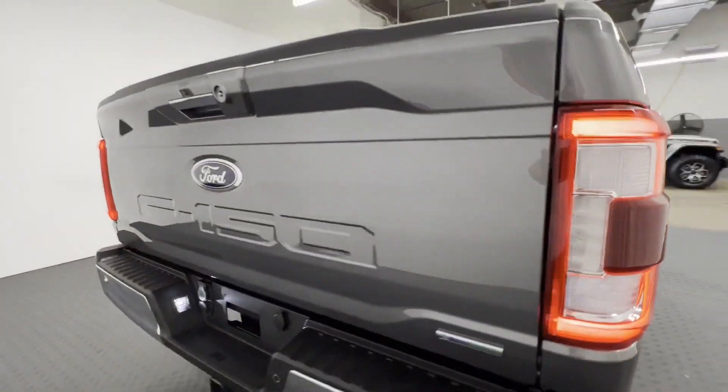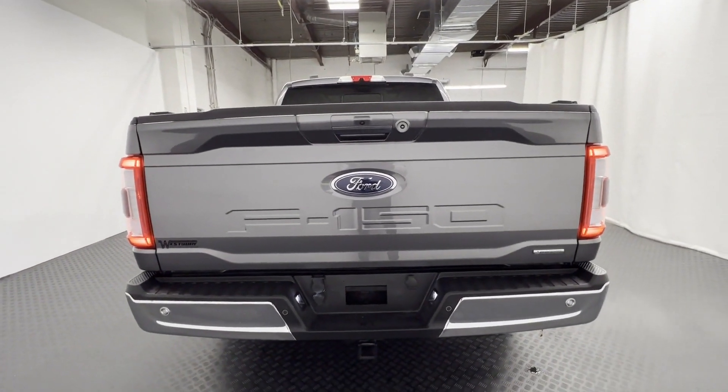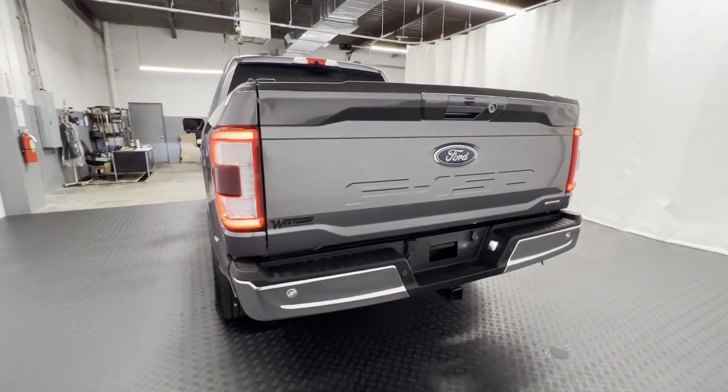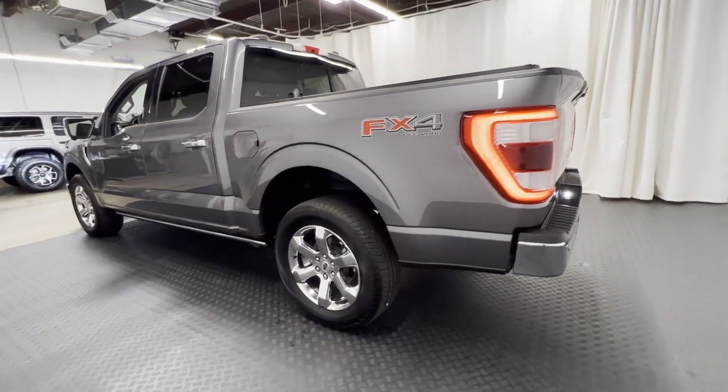It was cleverly designed with details that delight any driver, such as lane departure warning, Wi-Fi hotspot, turbocharged engine, four-wheel drive, backup camera, pass-through rear seat, Bluetooth, brake assist, keyless entry, and steering wheel audio controls.